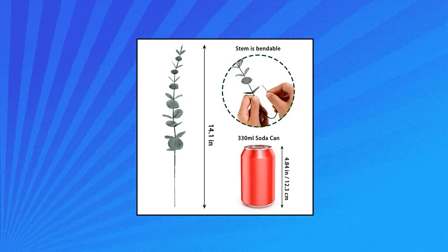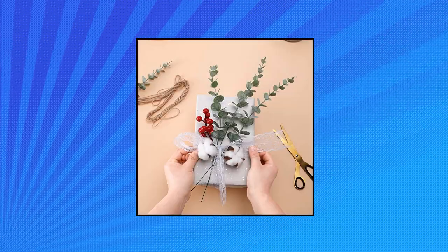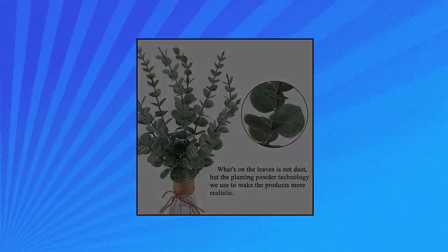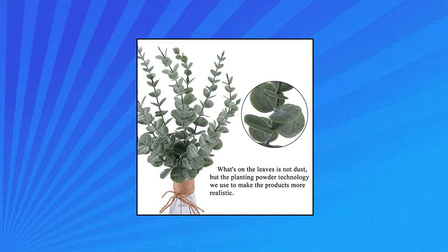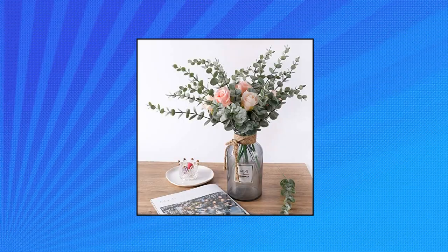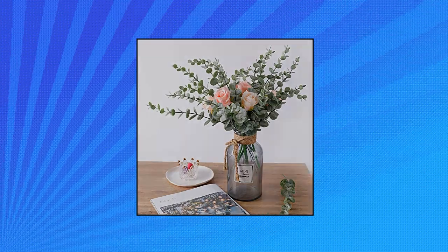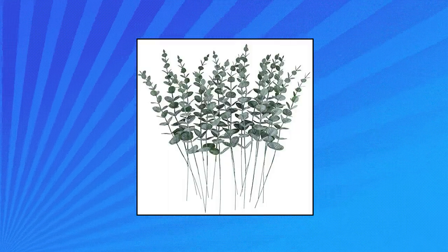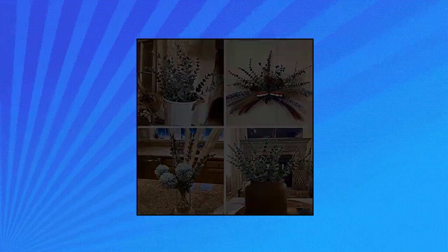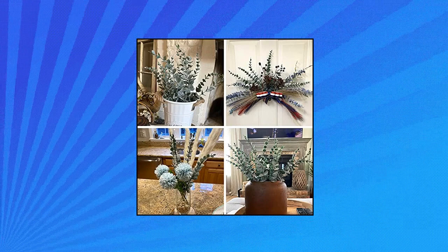Sour 24 Pieces Eucalyptus Stems Decor Artificial Yucca. Package includes 24 pieces gray green artificial eucalyptus stems. The eucalyptus stem is around 14.1 inches (35.8 centimeters) in length, growing out with 13 leaves. These artificial eucalyptus leaves are made of plastic. Powder planting technology is adopted to create a natural frosty green look. These plants give your space a natural look without the need for plant care. You can freely mix the eucalyptus stems bulk with other floral bouquets.